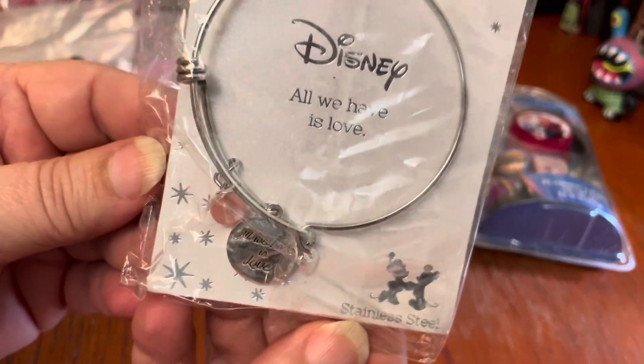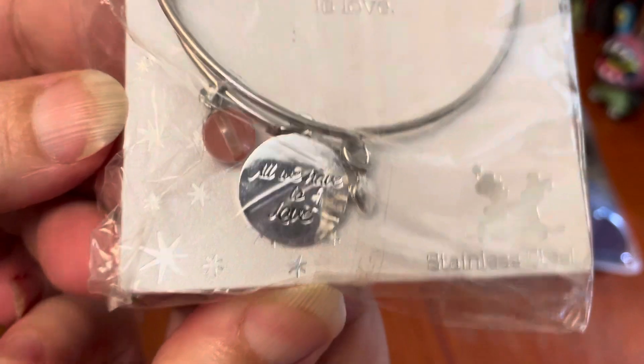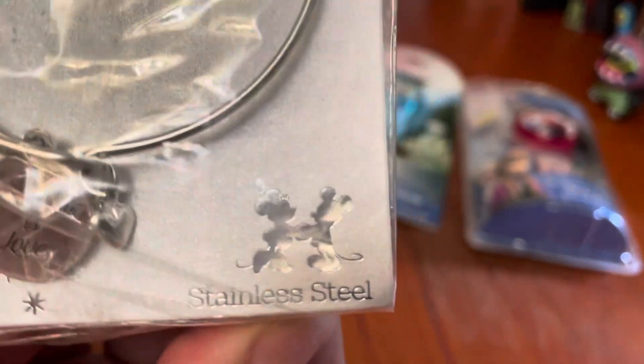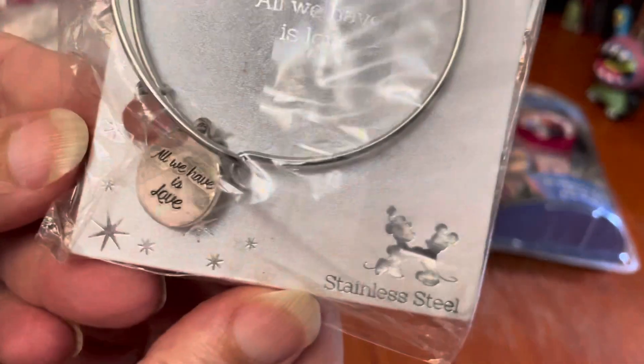We have a Disney piece that says 'All we have is love,' which seems like a really bad sentiment. Shouldn't it be 'All we need is love'? It's 'all we have is love' — so apparently they're broke, they're homeless, they have no food, they have nothing, but they do have love, so we're okay.